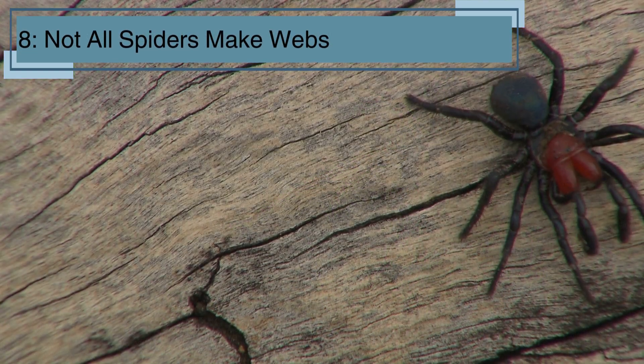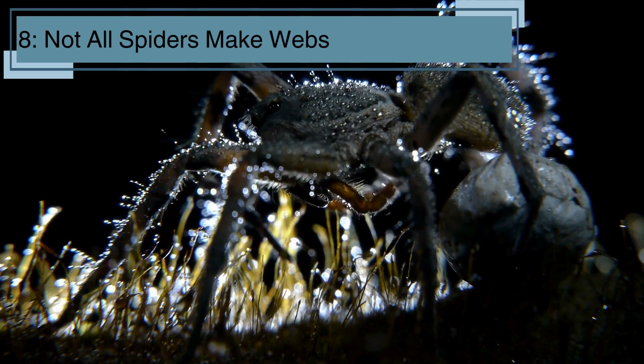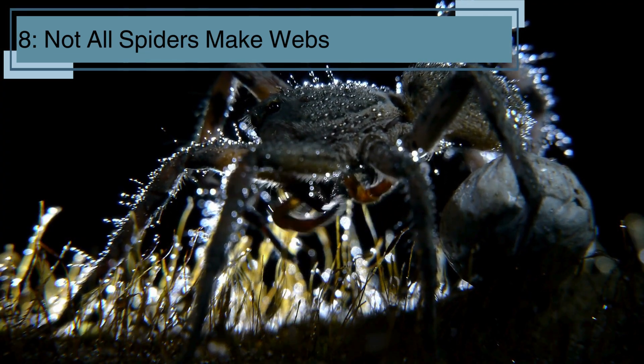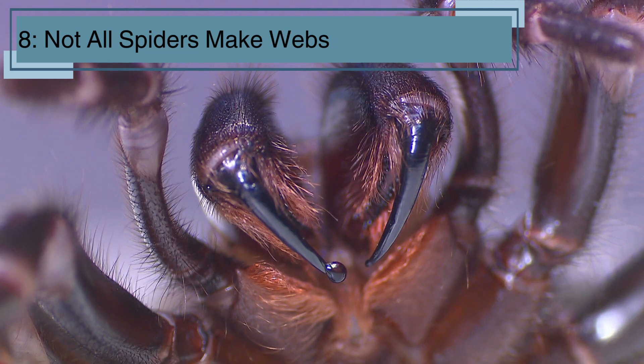While many spiders build webs, not all do. Some spiders, like the wolf spider, hunt for their food instead of waiting in a web. They are quick and stealthy, using their sharp eyes and strong legs to chase down insects.